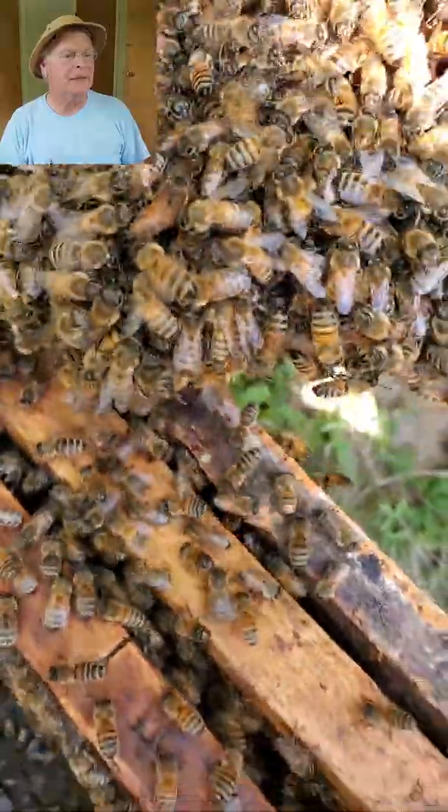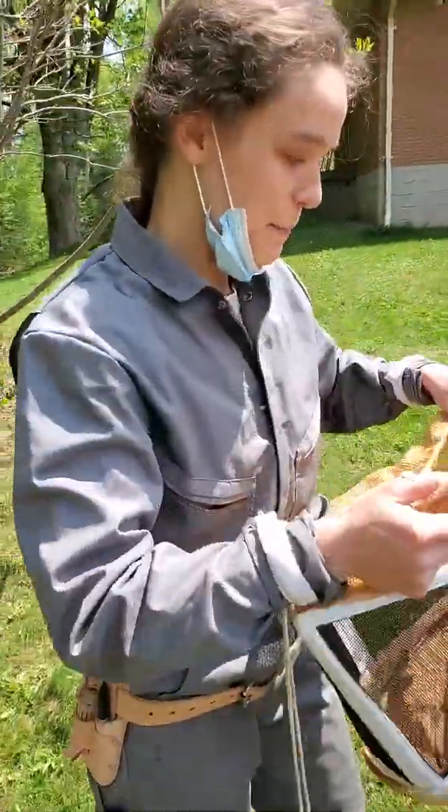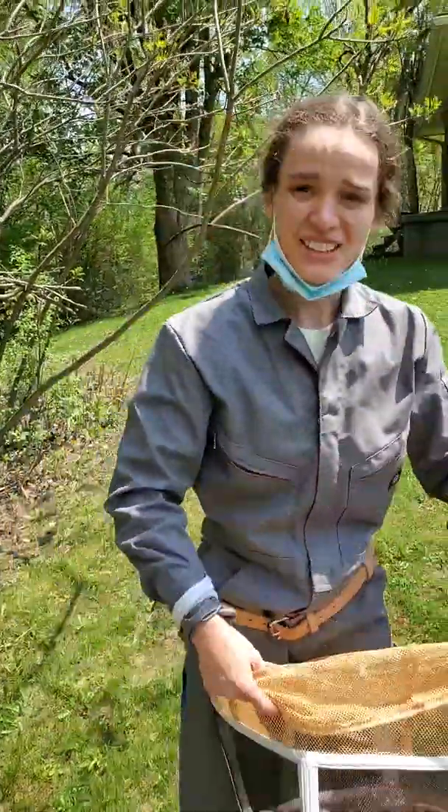There she is — yep, they found the queen, and that is a mated, laying, unclipped queen. What do you think about your first swarm? It's very calm.